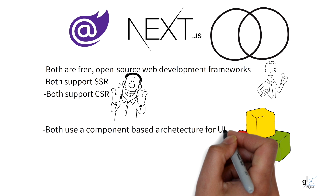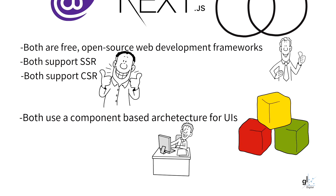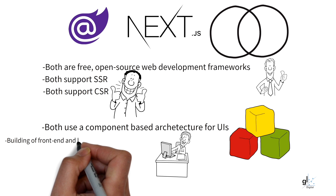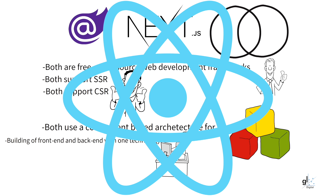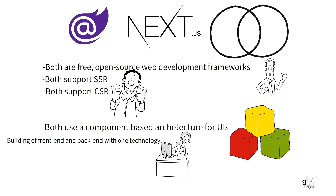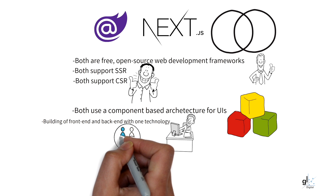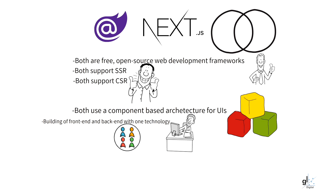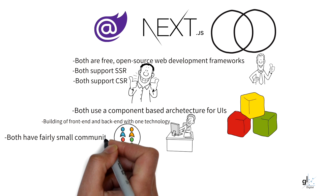With Next.js and Blazor, both front-end and back-end development can be done using one technology. This is not the case with React, for example, which is great for sophisticated complex UIs, but for a full-stack web application you'd still need another technology like Node.js and JavaScript, or .NET and C Sharp, to develop the back-end functionality. Both Blazor and Next.js currently have fairly small community support when compared to React, and the number of proficient React developers is far greater.